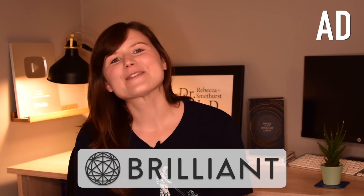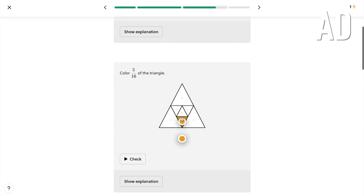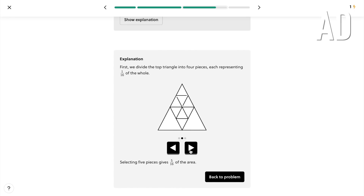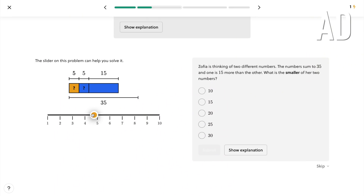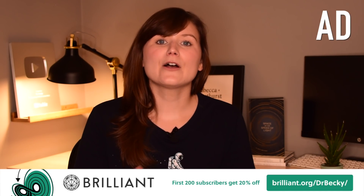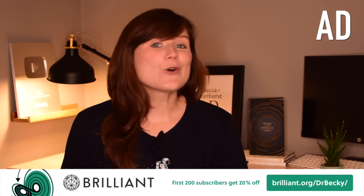A huge thank you to Brilliant for sponsoring this week's video. Brilliant is an online STEM learning platform that gets you to learn by doing, with courses across a huge range of topics — science, maths, computer science — that are interactive to help you really get to grips with a concept, and they're fun too. One question I get asked all the time is what do I need to do to become an astrophysicist? I always respond by saying the one thing you can do to make everything easier is to practice maths until it becomes second nature, like a second language to you. Brilliant's new everyday maths course is perfect to practice those skills with everyday concepts. Head to brilliant.org/drbecky or click the link in the description to sign up for free — plus the first 200 of you will get 20% off an annual premium subscription.